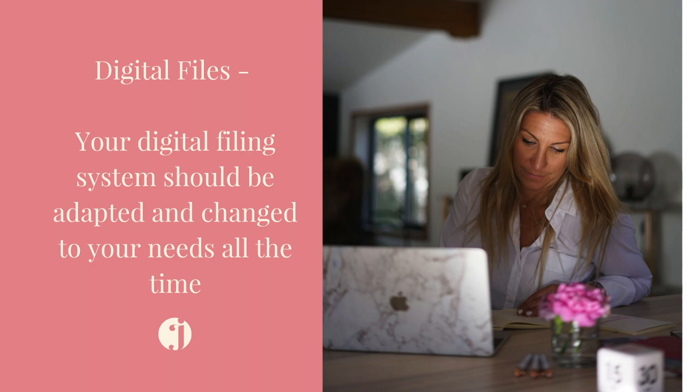Do you have so many digital files on your computer that sometimes you can't find the one that you're looking for? Well, you're not alone, because today a lot of us have a lot of digital files on our computer, and I'm here to give you three quick tips to help organize those better.